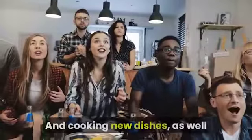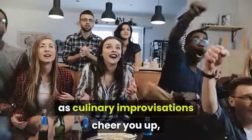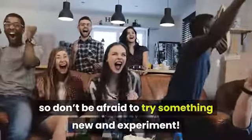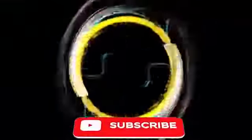Cooking new dishes and culinary improvisations cheer you up, so don't be afraid to try something new and experiment. Thank you for your time and attention. Don't forget to hit the like button and subscribe to our channel. You can also click the bell icon to be informed about new videos. Make sure you check the useful links in the video description below. Have a great day.